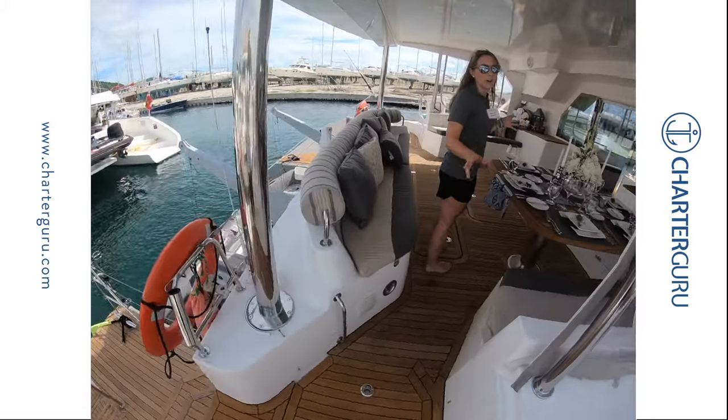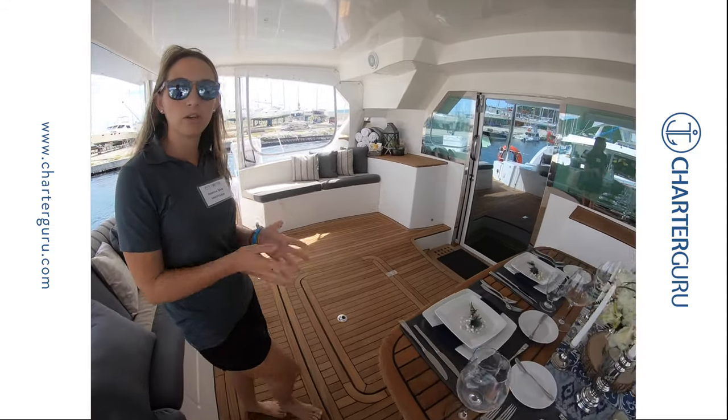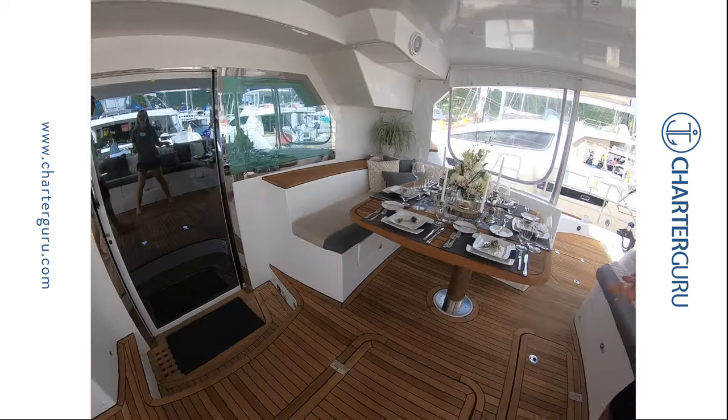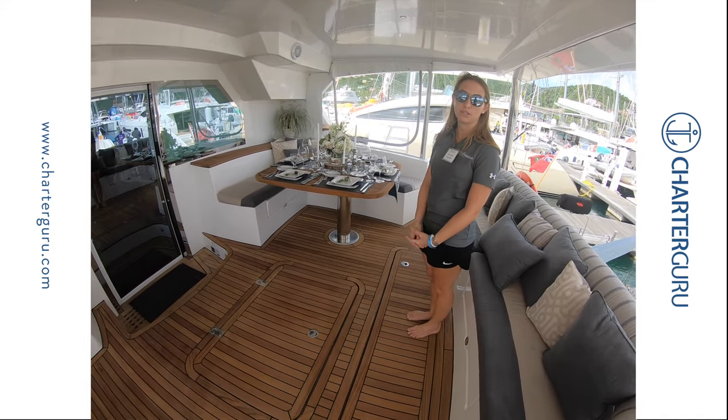This is our cockpit area and beautiful al fresco dining table. We tend to do most of our meals outside, but we will utilize the saloon table inside should any weather incline us to do so.